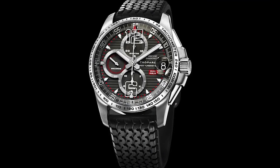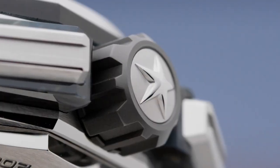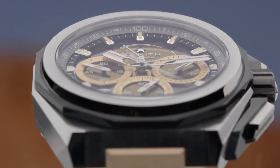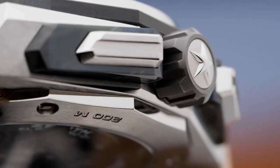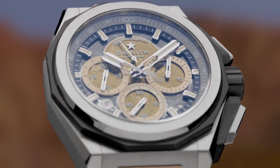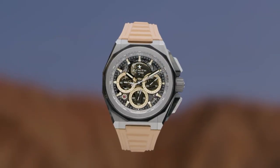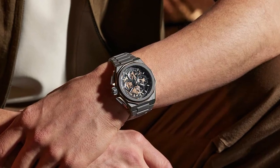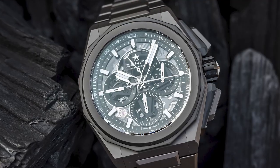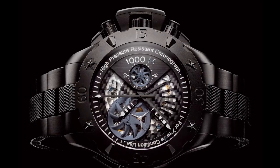Another outstanding chronograph watch is the Zenith Defy Extreme. As one of the best chronograph watches available, the Defy Extreme draws inspiration from Zenith's 1970s references with its bold, masculine, and high-performance design. The watch is powered by Zenith's El Primero 21 automatic chronograph movement, which boasts unparalleled 1/100th of a second accuracy. Its highly faceted angular case exudes strength and features sandblasted titanium and rose gold highlights, making it a luxurious and exclusive timepiece.